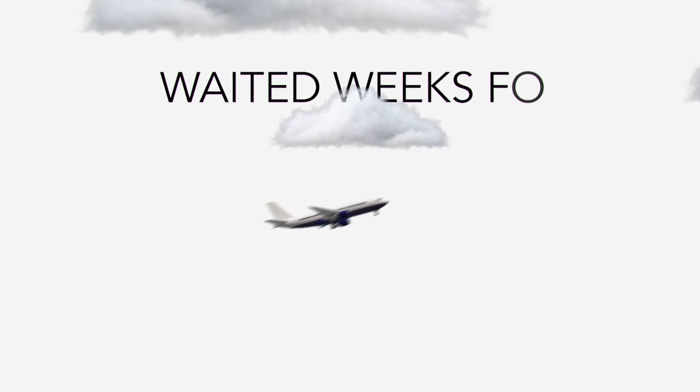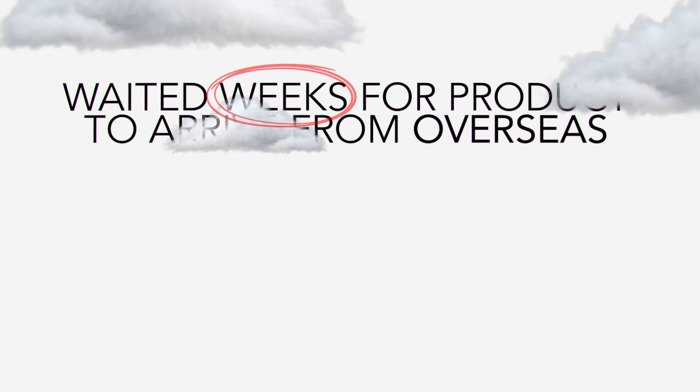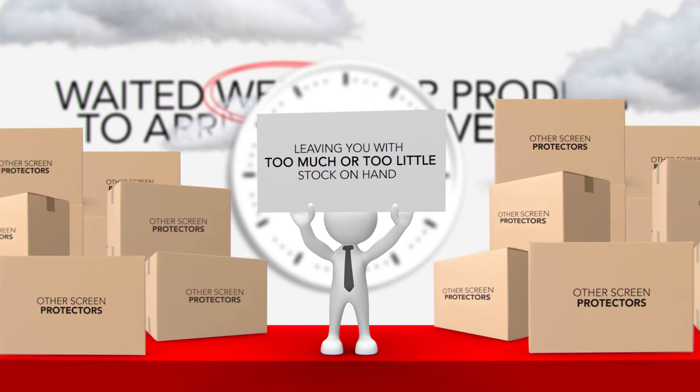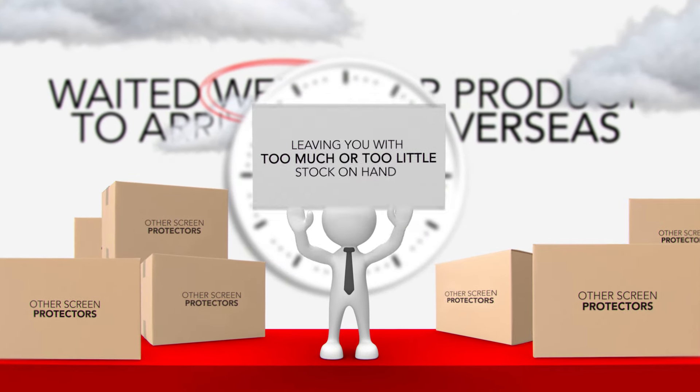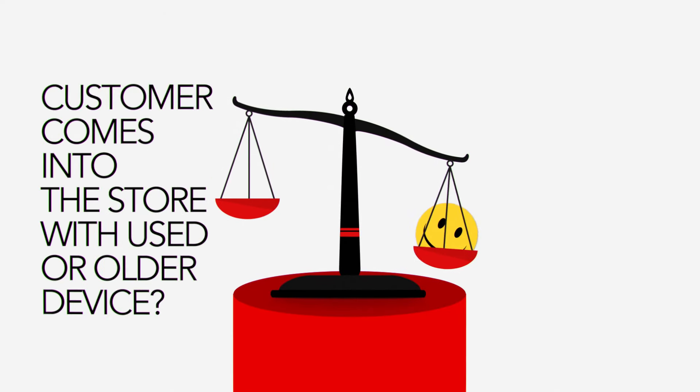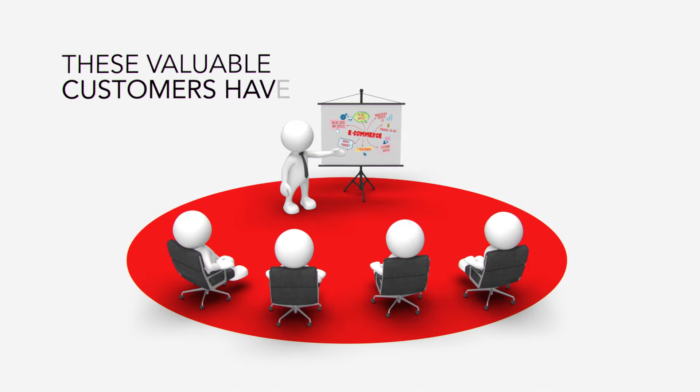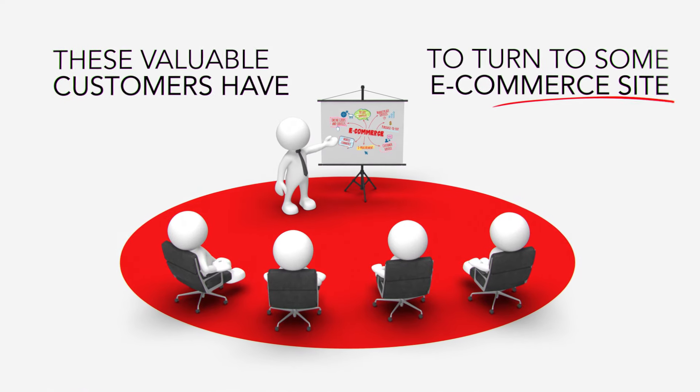You've also probably waited weeks for product to arrive from overseas and had to spend hours managing complex inventory levels, leaving you with too much or too little stock on hand. And if a customer comes into the store with a used or older device, there's no way you're going to be able to offer them product. And now these valuable customers have to turn to some e-commerce site.